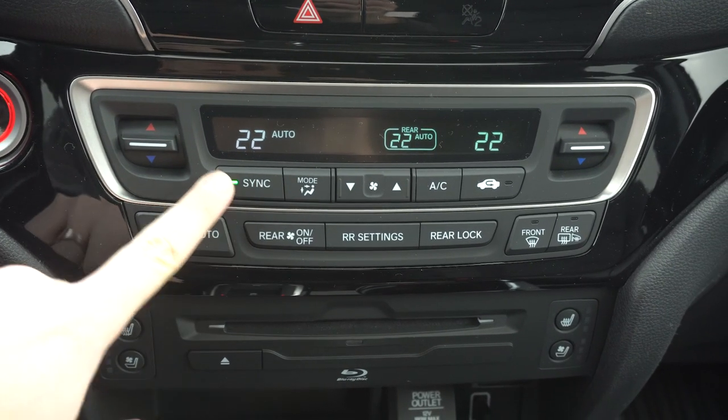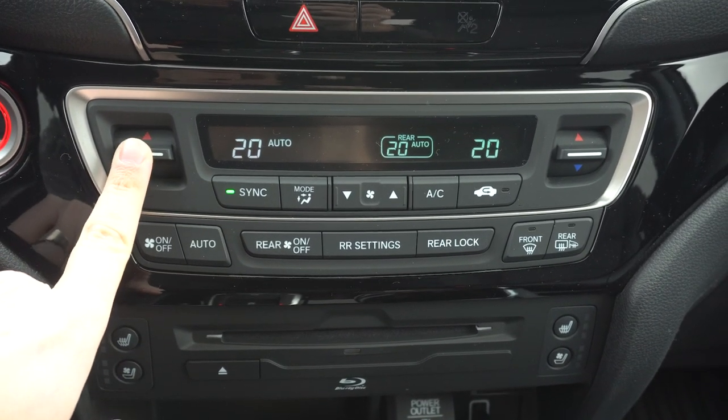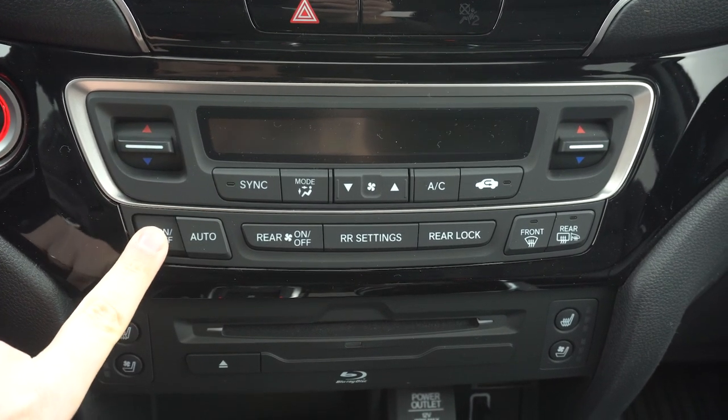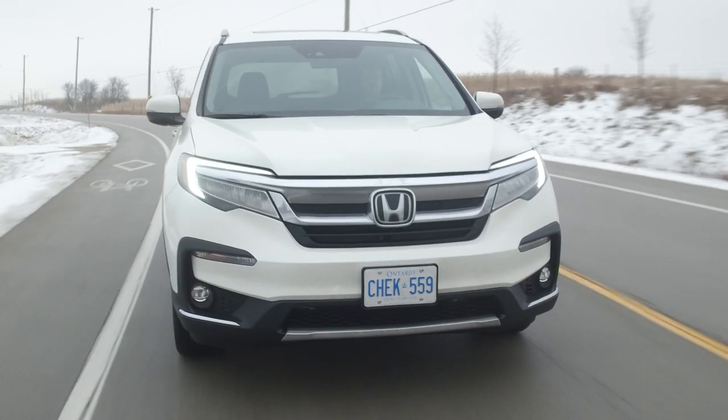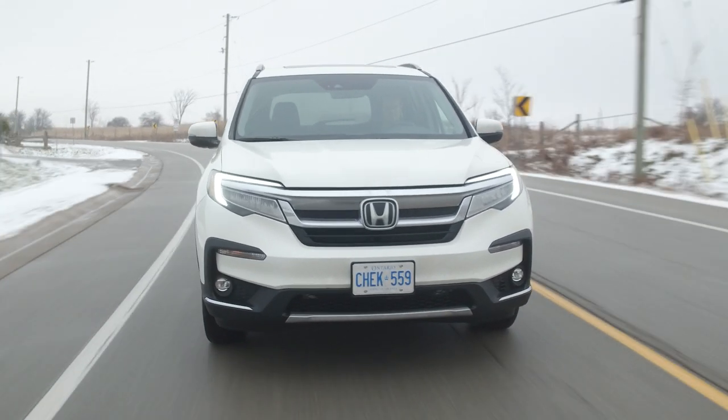To finish off the interior: hard buttons for all climate controls — perfect, not buried in the infotainment. Thank you, Honda. The captain's seat is comfortable with armrests, though they do make your elbows touch the steering wheel while driving. I am the captain now. Let's actually drive this thing — VTEC crossover sounds great, and the paddles shift quickly. The transmission is very smooth.